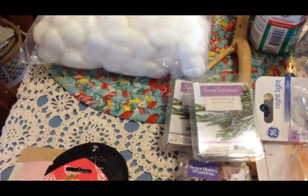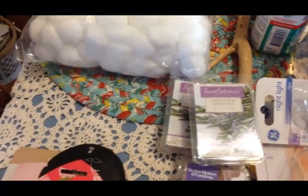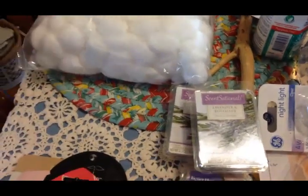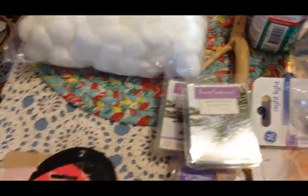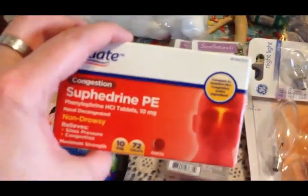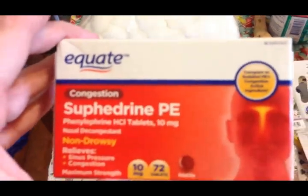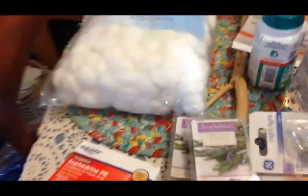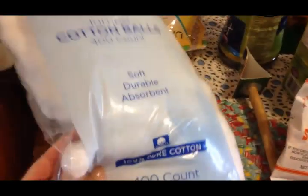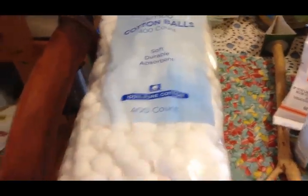One nail polish is called Mauve It and this one is called Peachy Breeze. I picked up some more sinus tabs - I've been having tons of sinus headaches and congestion, I sound kind of congested today and it's all allergy related. I picked up some more cotton balls - we go through these really fast.